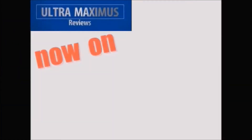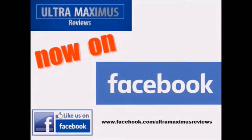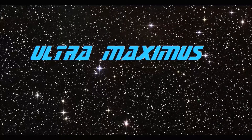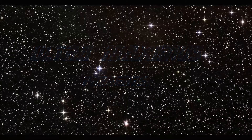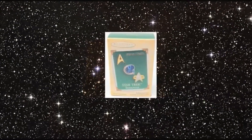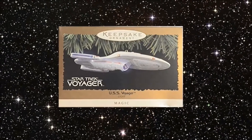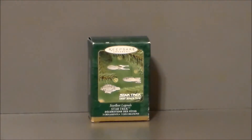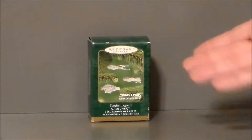Hey guys, you can follow me on Facebook at facebook.com/ultramaximusreviews. Hello YouTube! Ultramaximus back with another video review. Today we continue Christmas in July with the Hallmark Keepsake Ornament Collection from Star Trek. Specifically, we're going to take a look at a miniature set from Star Trek Deep Space Nine.